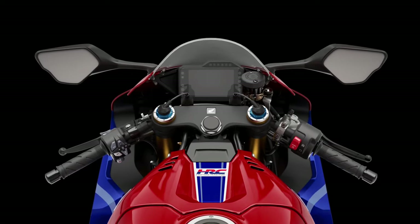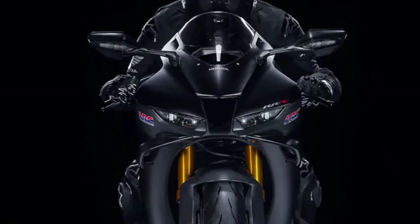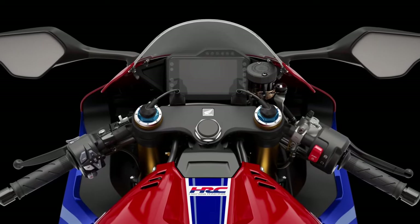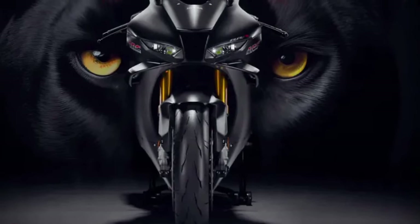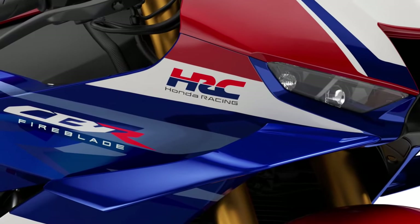The motorcycle features advanced suspension components, including semi-active Öhlins electronic suspension. This system adjusts damping in real-time based on road conditions and rider inputs, ensuring optimal comfort and performance.